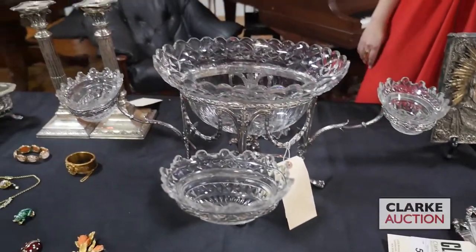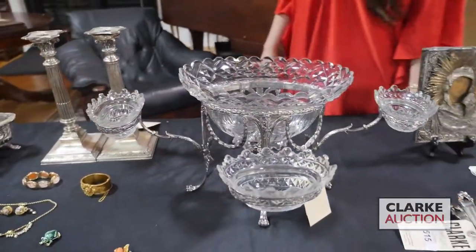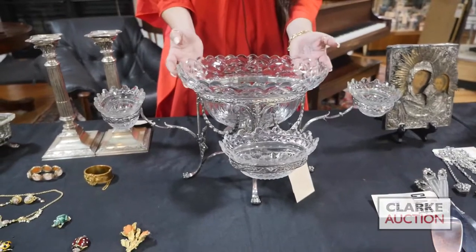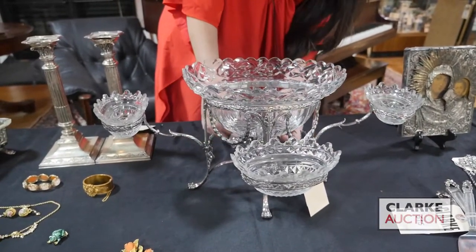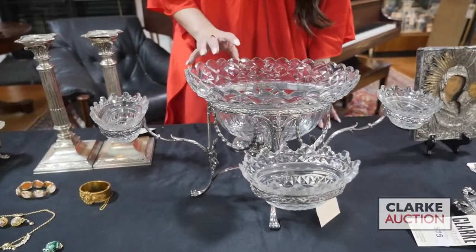A late addition to the sale is this absolutely wonderful George III English silver epergne. It does have four arms with the central cut crystal bowl, paw feet, and all this foliate design throughout. It's being offered at $2,000 to $3,000.